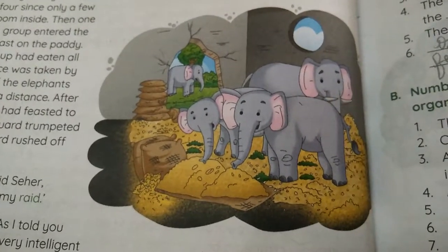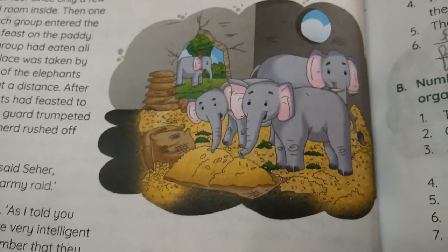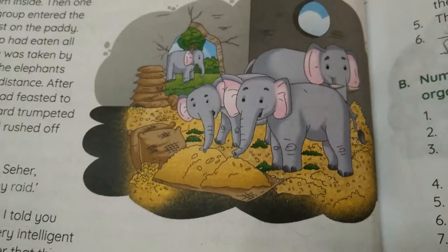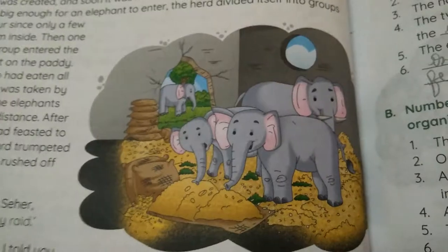One of the largest of the herd then took up position at a corner of the granary and started pounding the wall with its tusks.